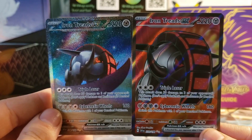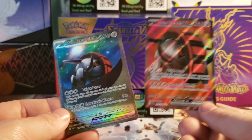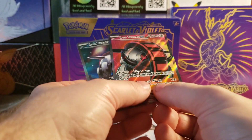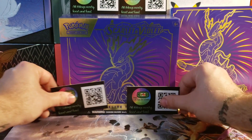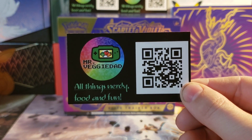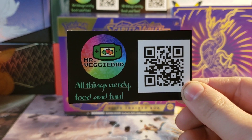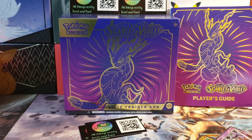So cool — these are definitely going right in my collection. Wow, thank you guys for watching! This has been fun, finally got some Scarlet and Violet going on. If you're not subscribed, please subscribe — I'll be doing a giveaway at 500 subs and I'm over halfway there. So I will see you in the next one!